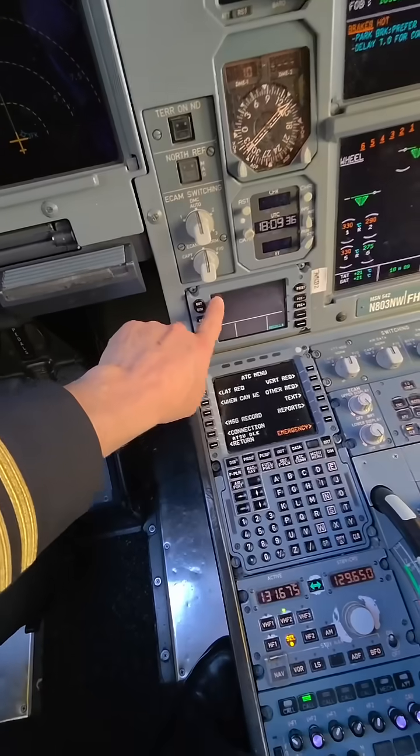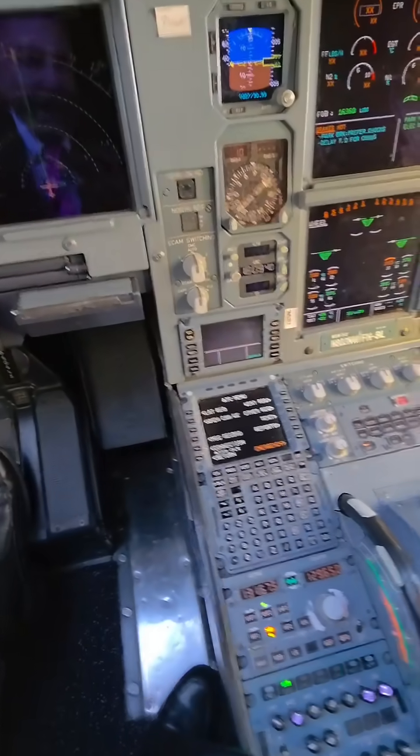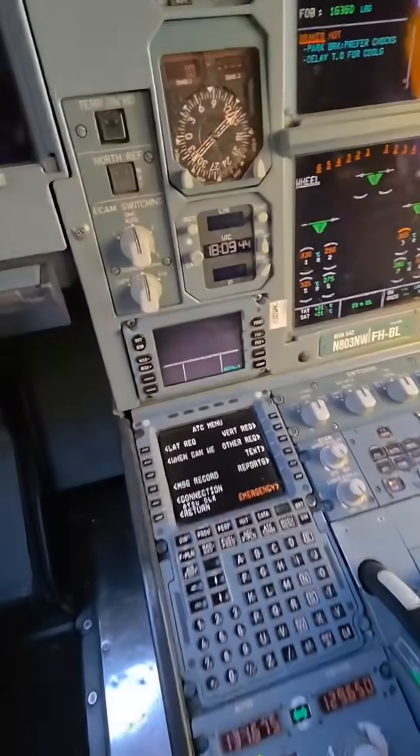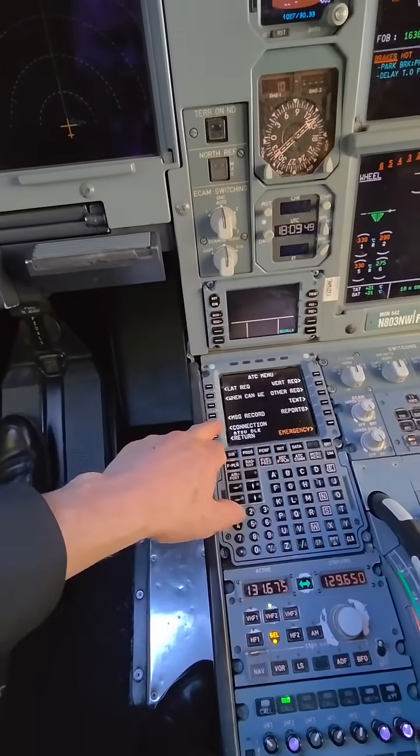we have this thing called CPDLC — Controller Pilot Data Link Communications. I just went blank on the full name. Anyway, it's this little screen right here. It's the ECDU, and I'll just show you.